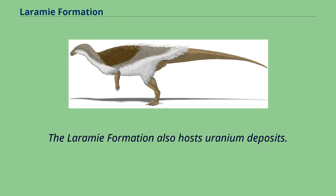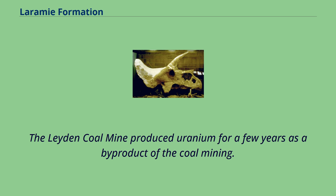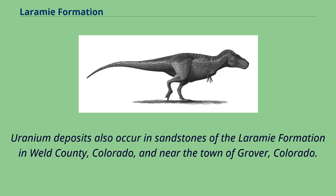The Laramie Formation also hosts uranium deposits. The Leiden Coal Mine produced uranium for a few years as a byproduct of the coal mining. Uranium deposits also occur in sandstones of the Laramie Formation in Weld County, Colorado, and near the town of Grover, Colorado.